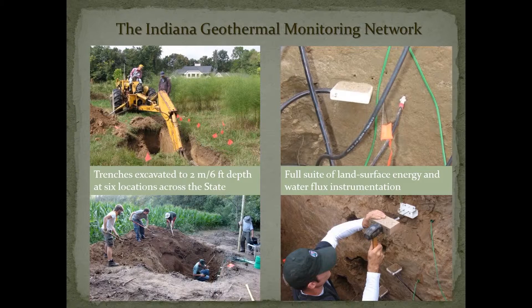We went around spots in Indiana that were in various glacial settings and we excavated trenches down to about two meters or six feet, which is a typical installation depth for a horizontal ground source heat pump system. We installed temperature sensors and soil moisture sensors that allowed us to quantify the near-surface temperature gradients and moisture regimes in these settings, which have a strong control on heat exchange for these systems.